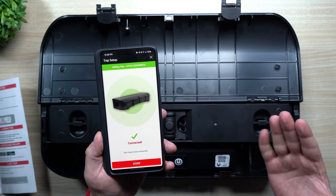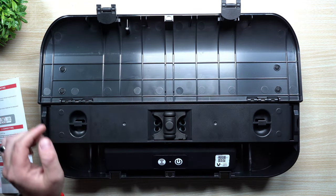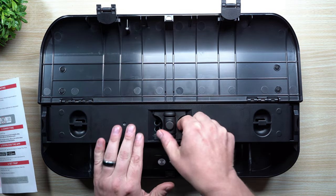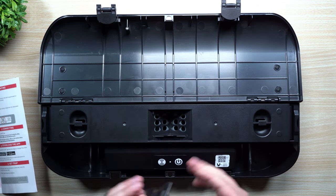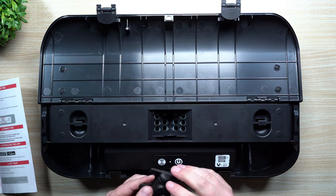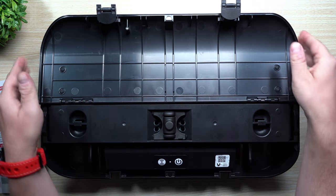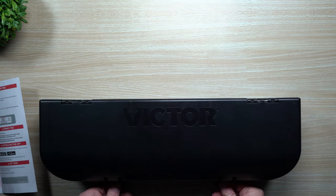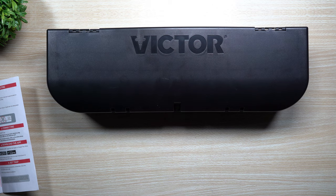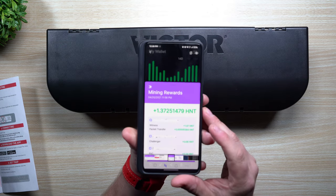It takes about a minute to connect, and once it states it's connected, you close it up. If you want to add bait, put a little inside here. I used peanut butter — you want something sweet or fatty. Once your bait is in there, you close it up and deploy it, putting it wherever you want it to go. That's really about it.